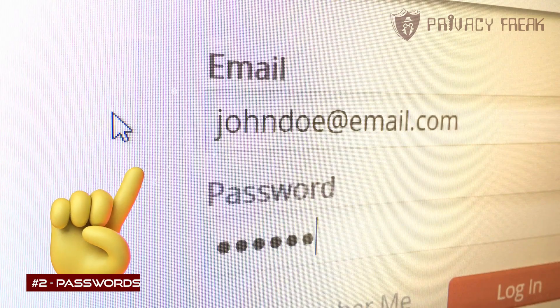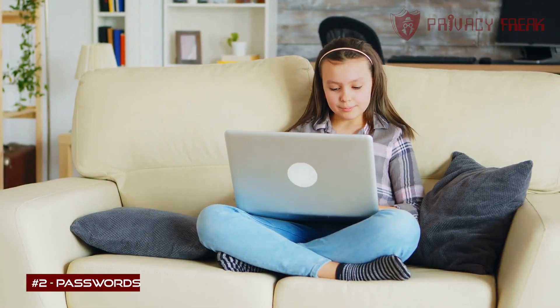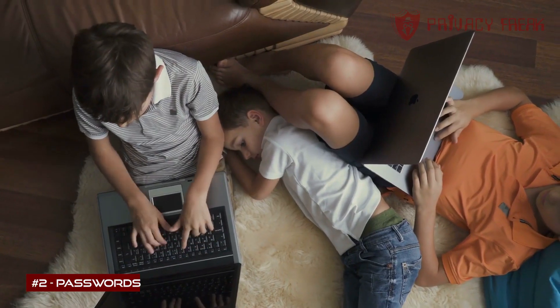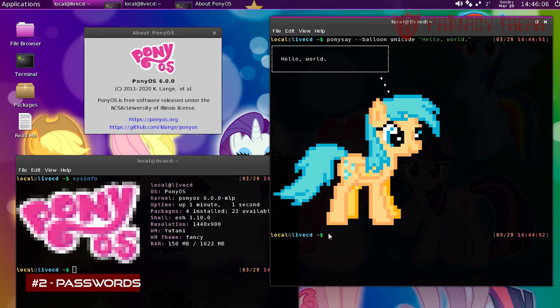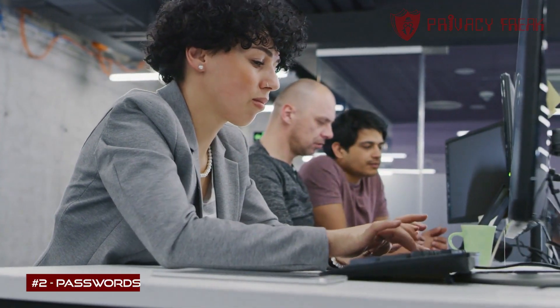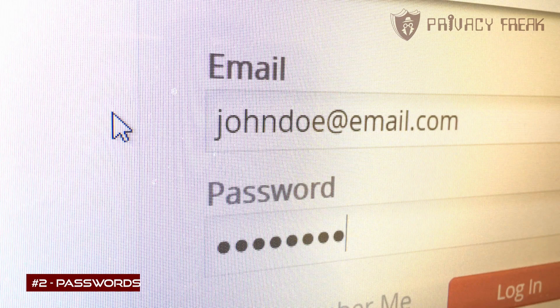Don't use the same password anywhere. I don't care if you made a special password just for your little sister's My Little Pony account — or your little brother's. There's no gender stereotyping at Privacy Freak. There's actually an operating system called PonyOS, developed especially for My Little Pony addicts. Anyway, I digress. Whatever you do, don't reuse that or any other password.